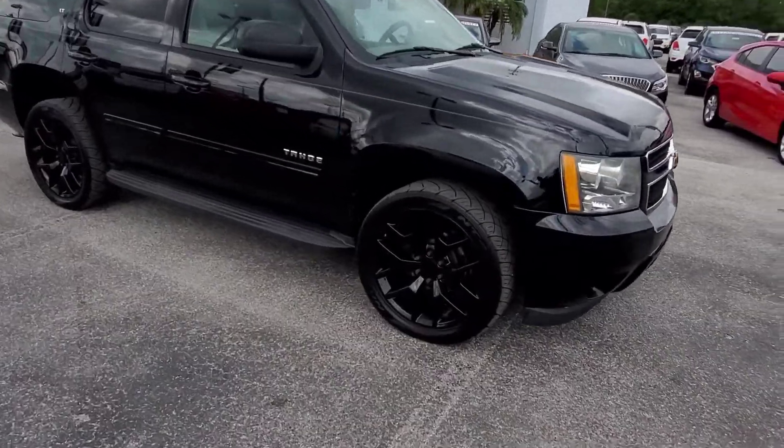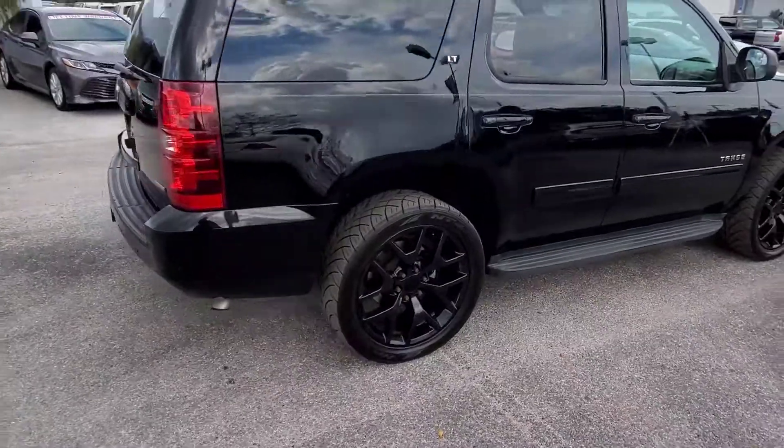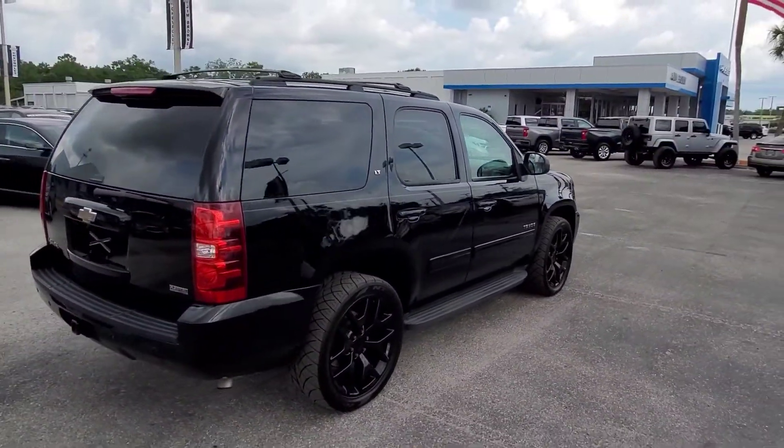This is a really nice truck. It's got 22-inch wheels on it — sets it off really nice. I like the black wheels on it. Really, really good look.